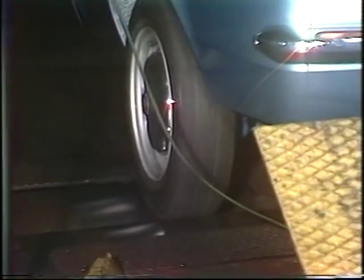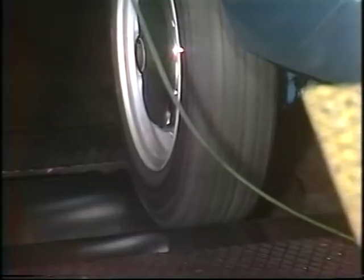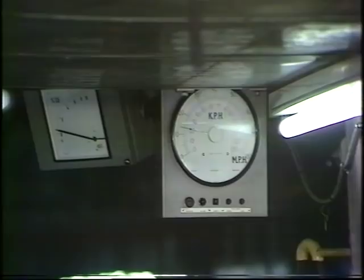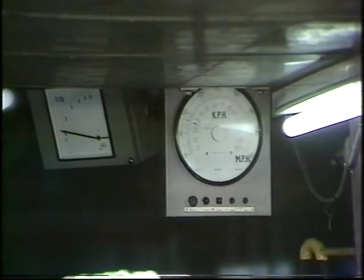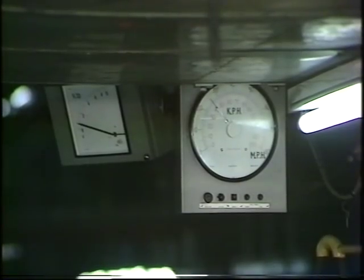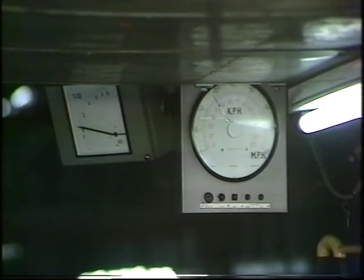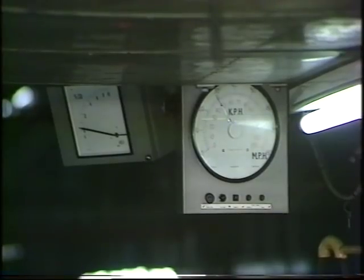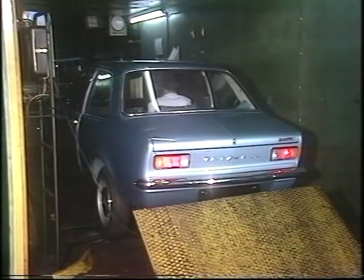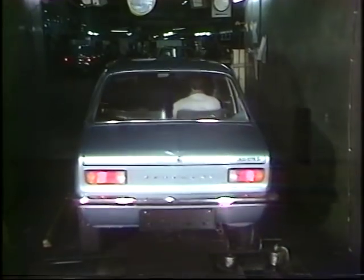Each gear is checked for smooth and easy engagement, and the clutch is taking up the drive properly. Each and every car has its exhaust gases analysed to make sure they conform to the exhaust emission controls. Behind the car, a mirror swings down to show the man at the wheel the running lights, brake lights and indicators. There are 22 separate items checked just on the rolling road.